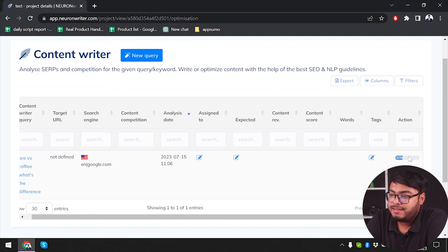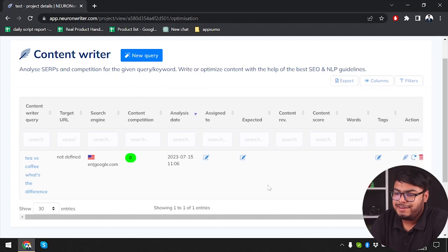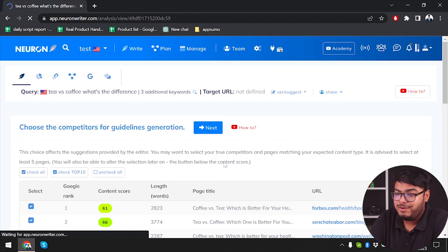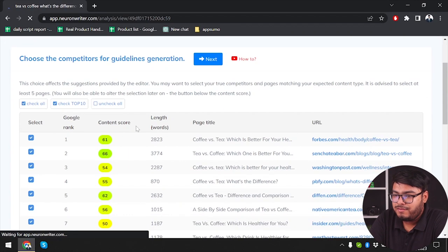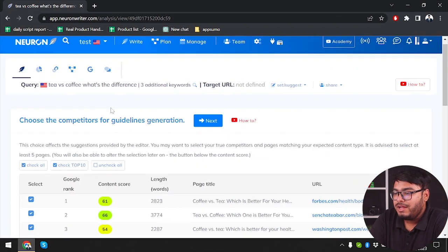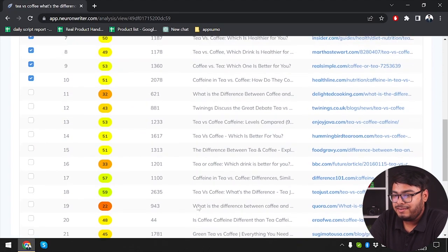As you can see, the action is running, so we are going to check back after it's 100% complete. Generating the article is done. Now we are going to view the analysis and see what they have found. We have all the Google ranked articles here. Now we are going to select which articles to choose and then update the competitor selection and continue.